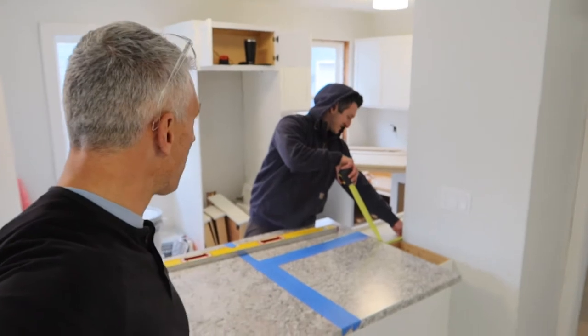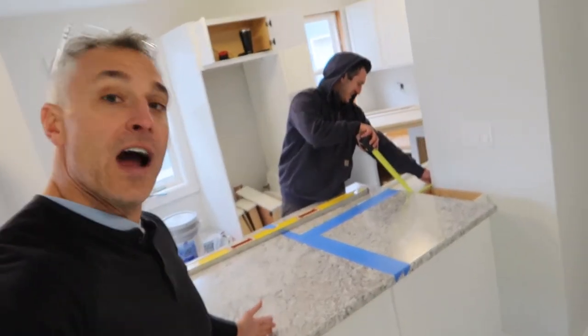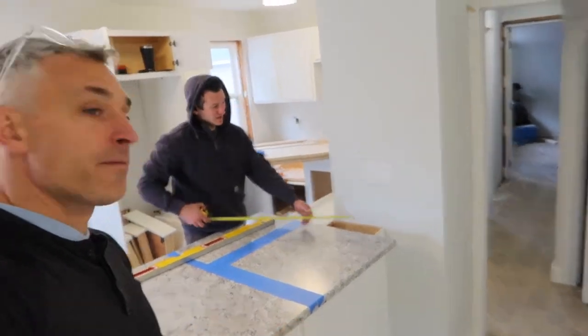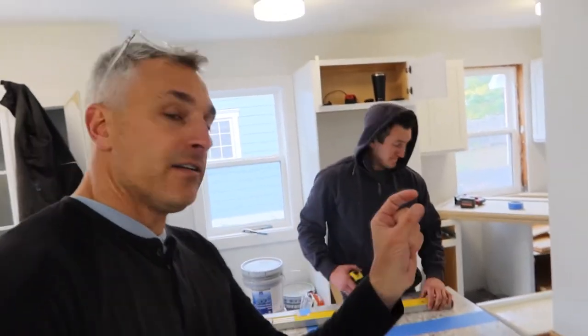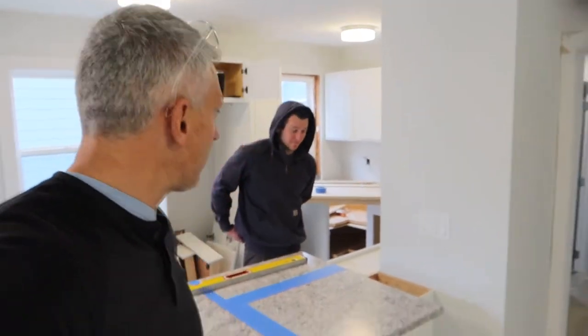It's Blue Rodeo — you've never heard of Blue Rodeo? Come on, ask your dad. So the island is going to come out — how far does it stick out? About 12 inches. Yeah, I hate islands where the countertop sticks out that much. You've got to be able to slide your stool under it.